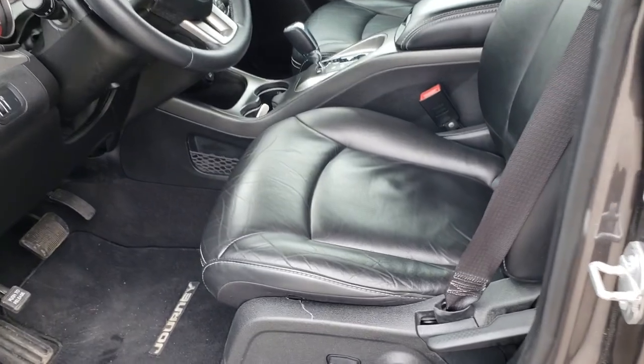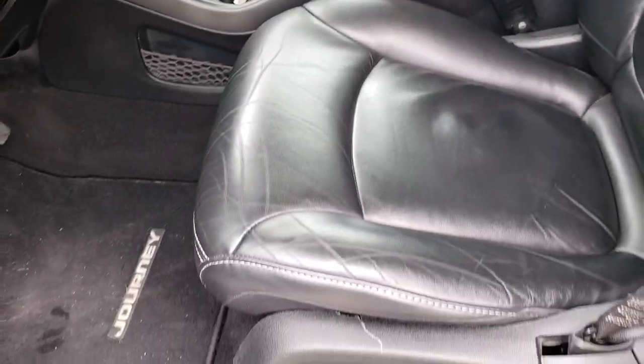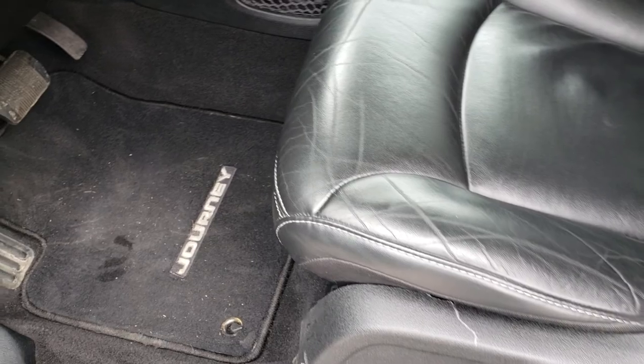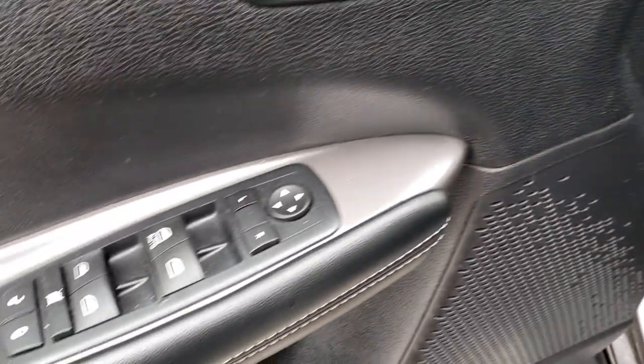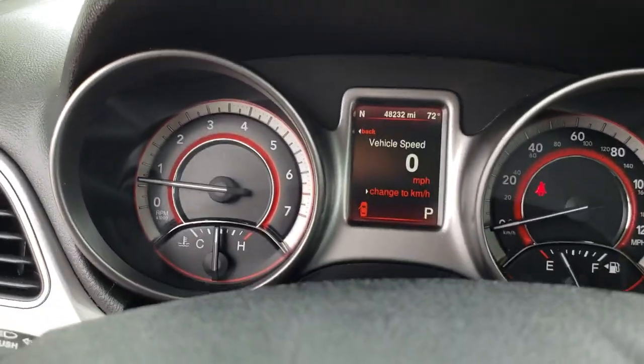Inside, the Crossroad package gives you the black leather seats. There are no rips or tears in the seats. You get a power driver seat, factory floor mats throughout, power windows, power locks, and power mirrors. This one has auto headlamps.